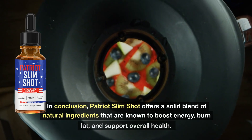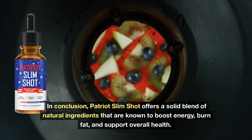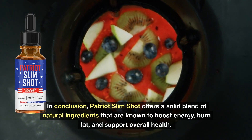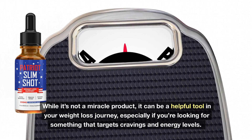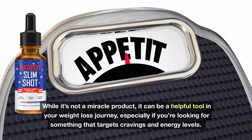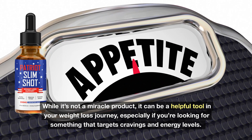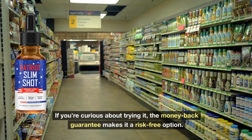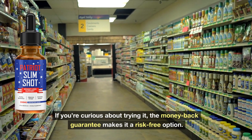In conclusion, Patriot Slimshot offers a solid blend of natural ingredients that are known to boost energy, burn fat, and support overall health. While it's not a miracle product, it can be a helpful tool in your weight loss journey, especially if you're looking for something that targets cravings and energy levels. If you're curious about trying it, the money-back guarantee makes it a risk-free option.